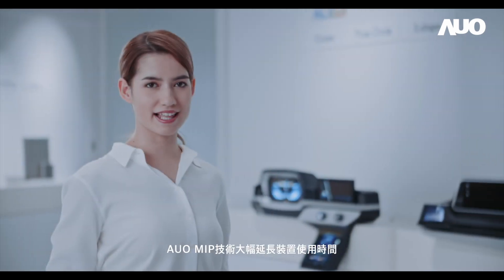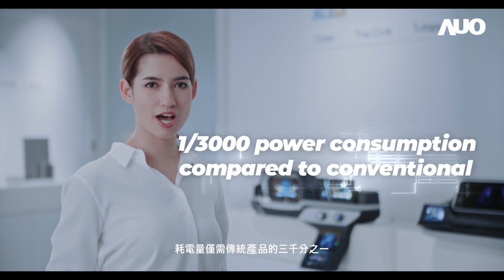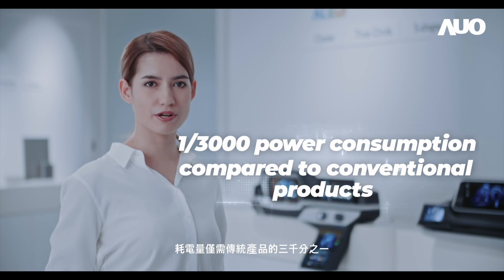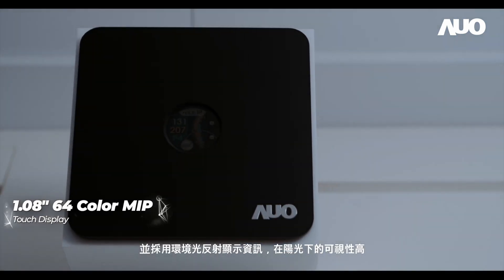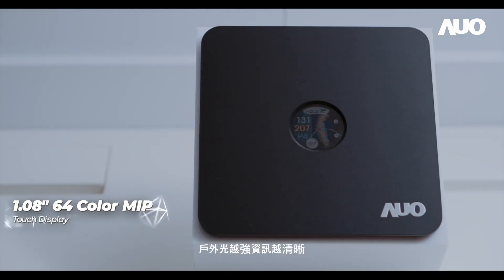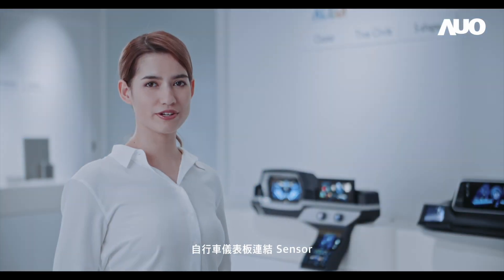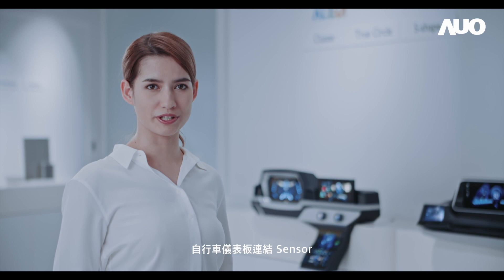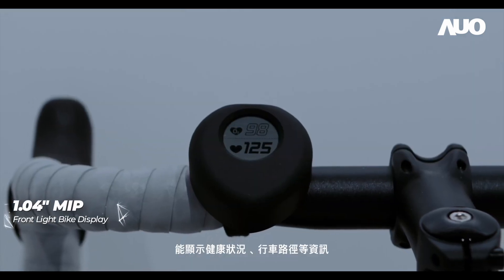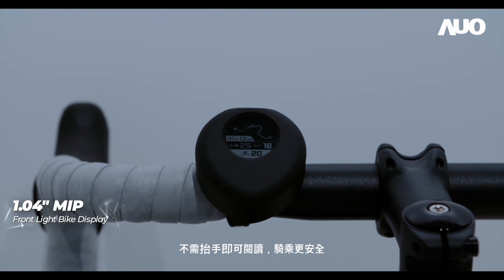AUO's MIP technology significantly extends the service duration of devices, requiring a mere 1 out of 3,000 of the power consumption compared to conventional products. In addition, with reflective display, it shows high visibility under sunlight — the stronger the outdoor brightness, the clearer it shows. When the sensor is connected to a bicycle dashboard, one can view health information and route details directly from the dashboard, which makes riding safer.